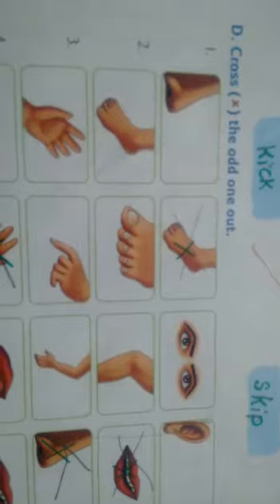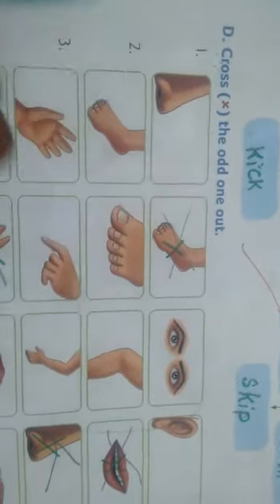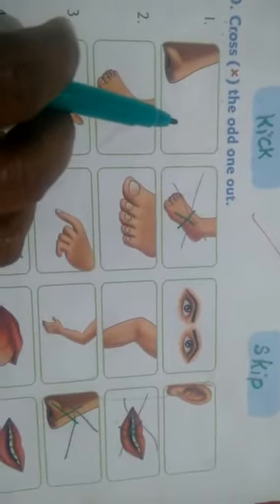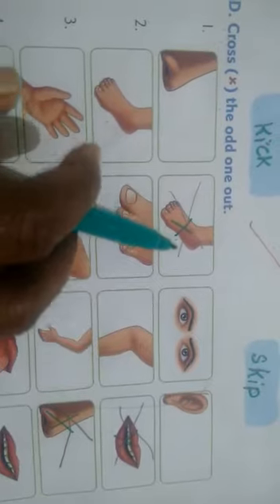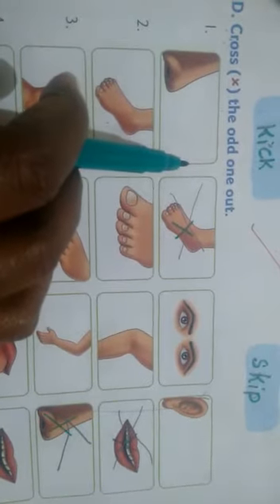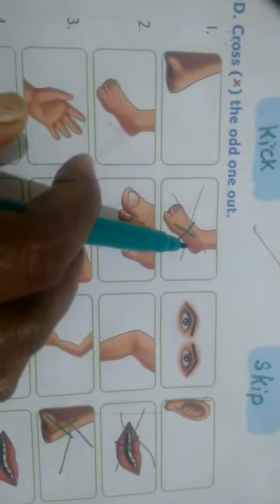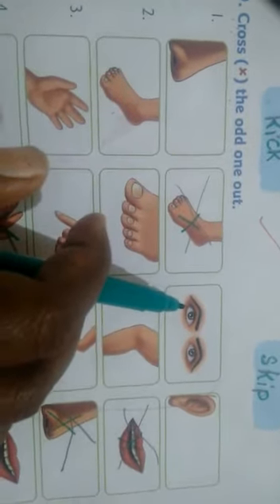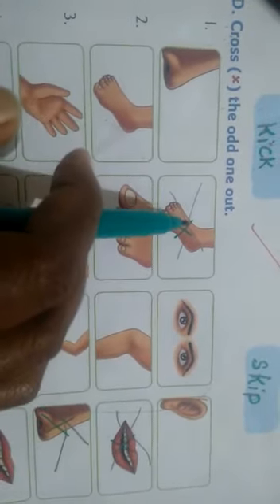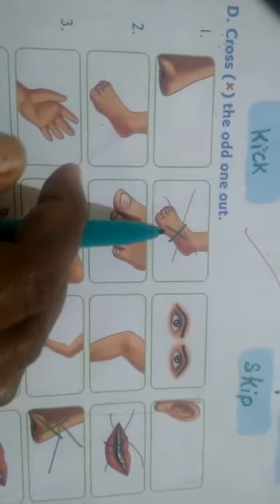D part: cross the odd one out. See the first one, children. We have nose, feet, eyes, and ears — these are all on the face. Nose is there, eyes are there, ears are there, but feet is not on the face. So feet is the odd one — put a cross. Did you understand?